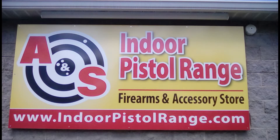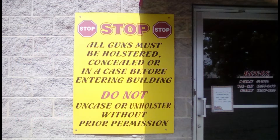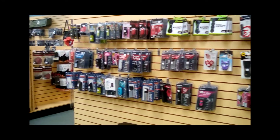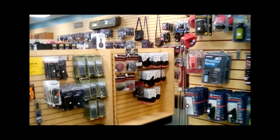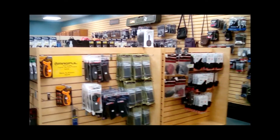Welcome to A&S Indoor Pistol Range in Youngwood. Come and browse their accessories in the A&S store. You'll find personal protection items, holsters, carry bags and so much more.